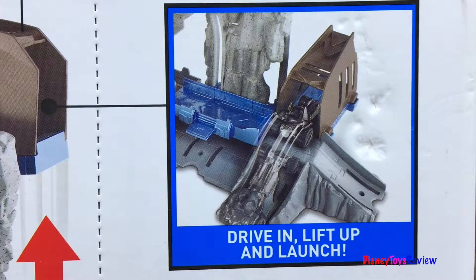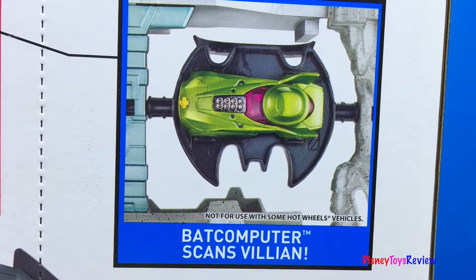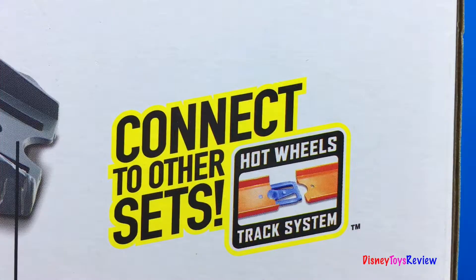Trigger the trap door to catch the villain! Drive in, lift up and launch! The Batcomputer scans the villain! You can connect this to other Hot Wheels Track System sets!